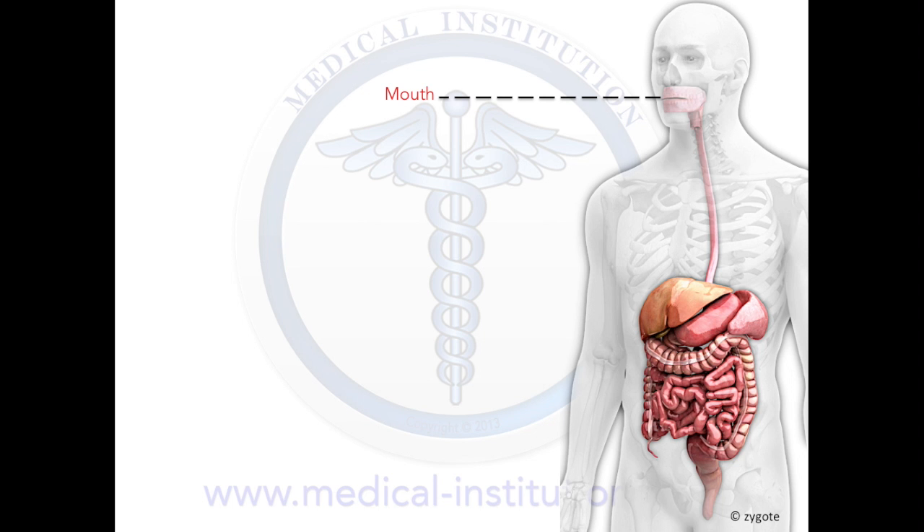Digestion begins in the mouth as food is broken down by chewing into smaller pieces and by saliva releasing digestive enzymes such as alpha amylase and lingual lipase. When food is swallowed it enters the esophagus, a muscular tube that carries food from the mouth to the stomach for further digestion. Contractions called peristalsis push the food down the esophagus.